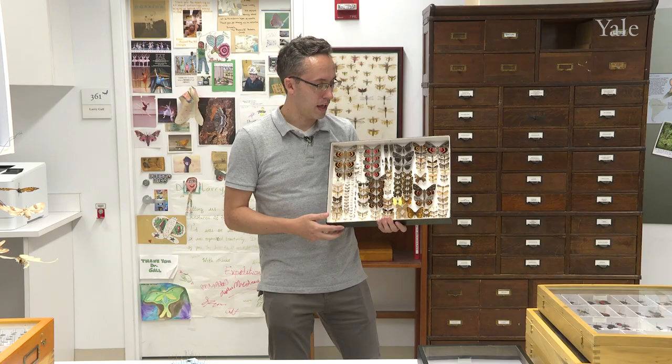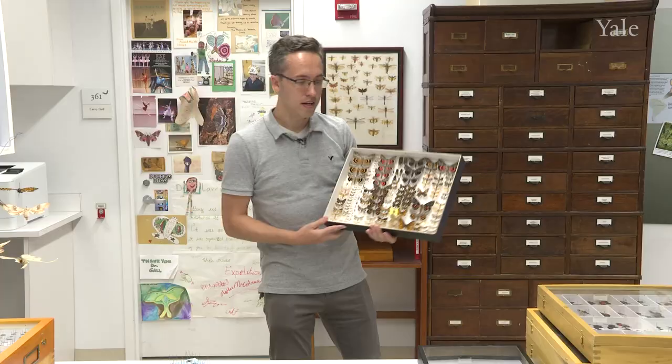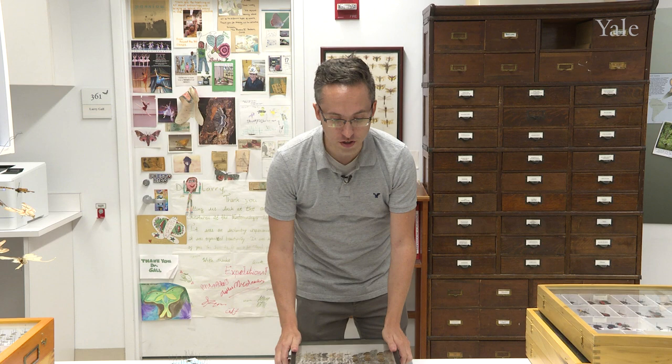Hey everybody, buenos dias. My name is Raymond Simpson. I am a museum assistant here in entomology at the Peabody Museum. I am a self-professed moth nerd and I am very interested in the biodiversity and evolution of Arthropoda, specifically insects.